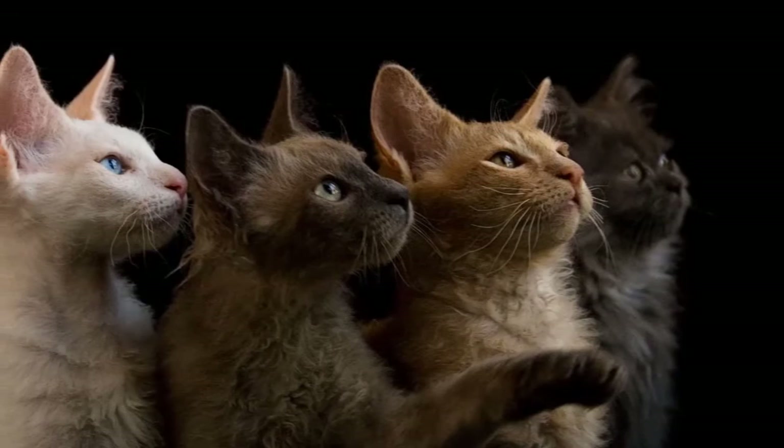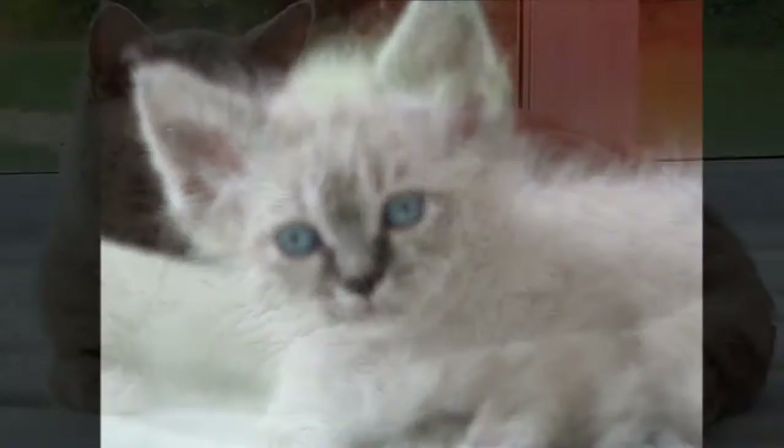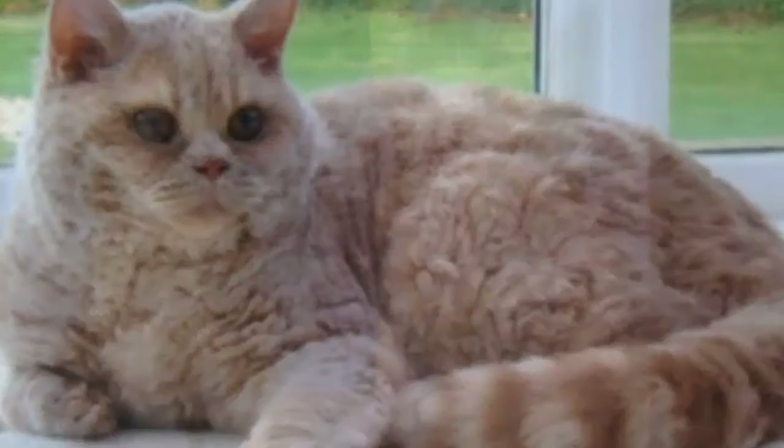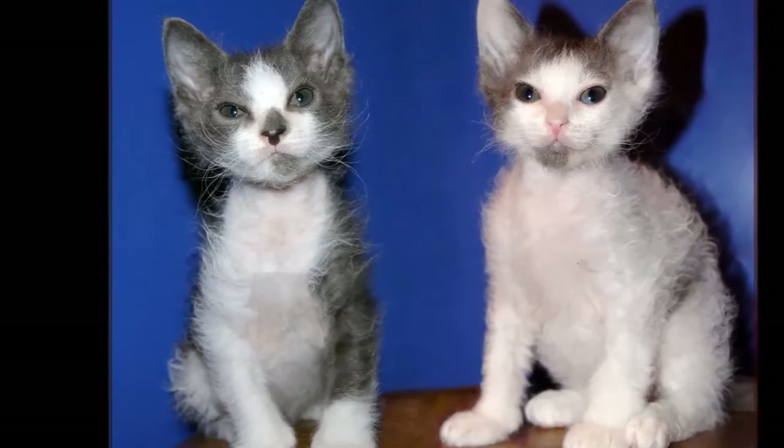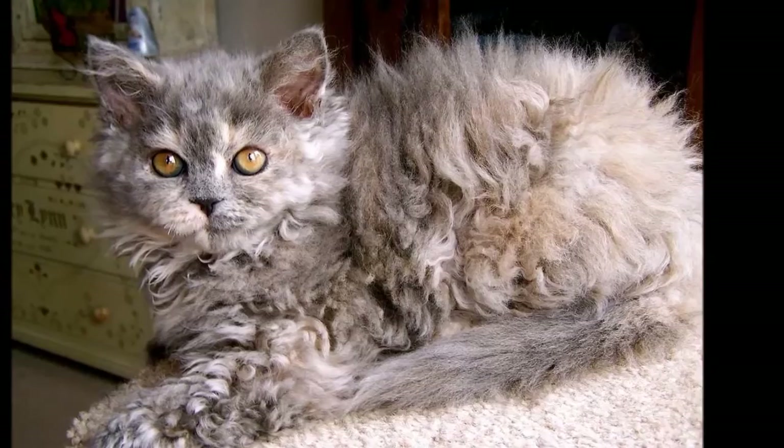If small mats develop, brush them out gently with a slicker brush or greyhound comb — a stainless steel comb with narrow teeth at one end and wider teeth at the other. If you give the LaPerm a bath, press a towel against the coat to soak up moisture and then let him air dry in a warm, draft-free spot. Using a blow dryer will give him a bad case of the frizzies. Brush the teeth to prevent periodontal disease. Daily dental hygiene is best, but weekly brushing is better than nothing. Trim the nails weekly.